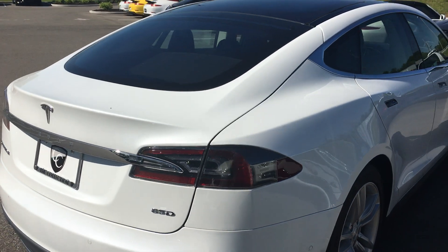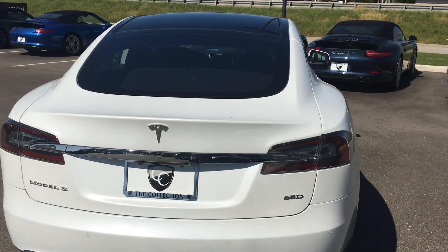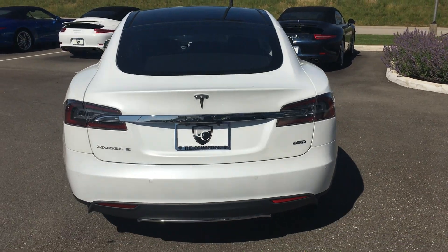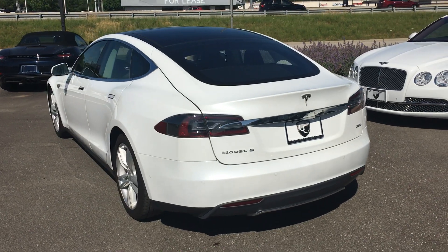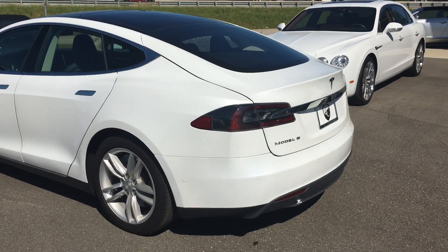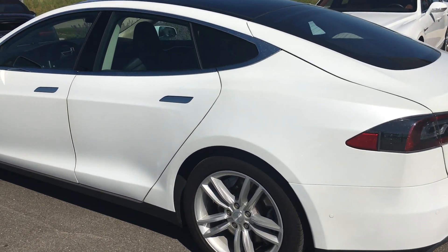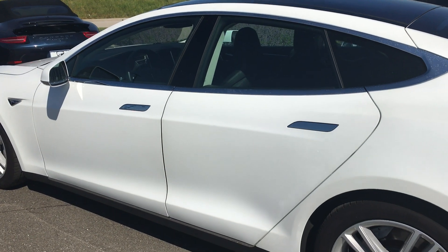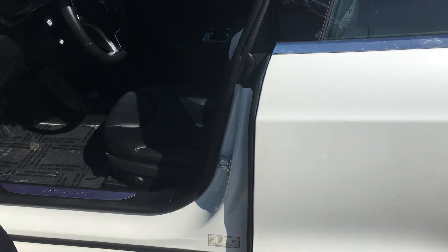Some of your notable options: you have the ultra-high fidelity sound with 12 upgraded speakers and a subwoofer. You've got the leather trim on the interior, front fog lights, cornering lights for curb illumination. You've got the adaptive cruise control and traffic-aware lane departure warning.